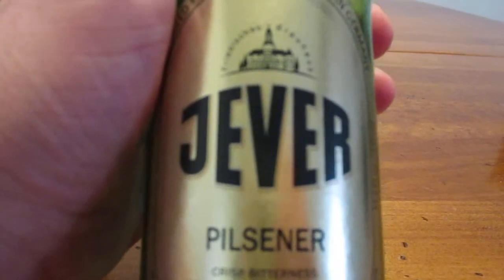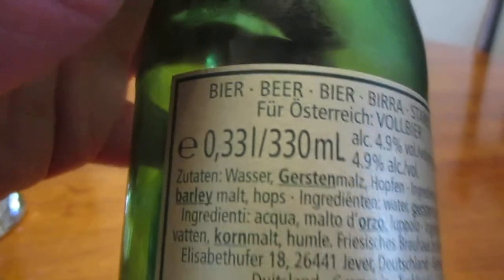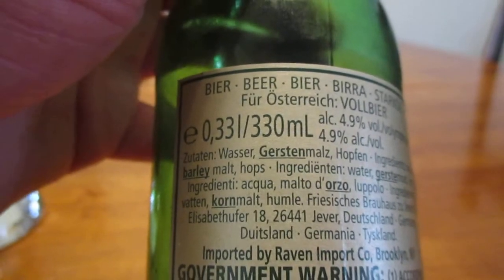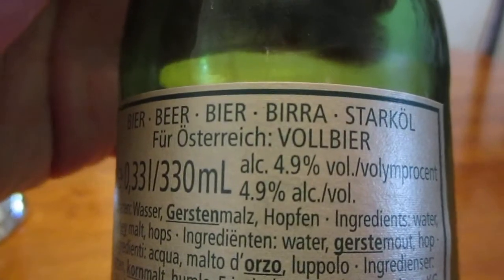So this is Jeever Pilsner — crisp bitterness, hoppy flavor, and a dry finish. This is a 330-milliliter bottle, or about 11.2 fluid ounces for those of you metrically challenged, as I am, and it contains 4.9% alcohol by volume.